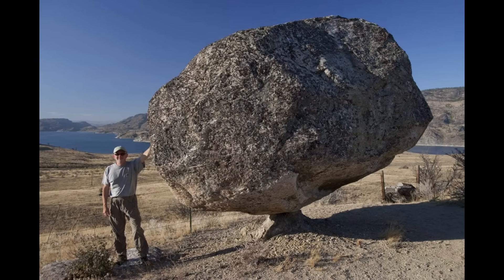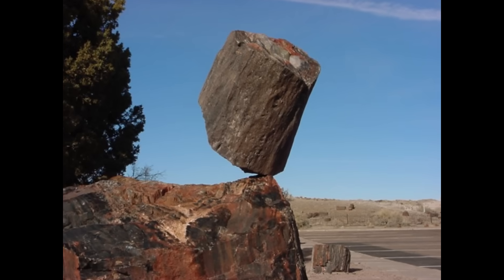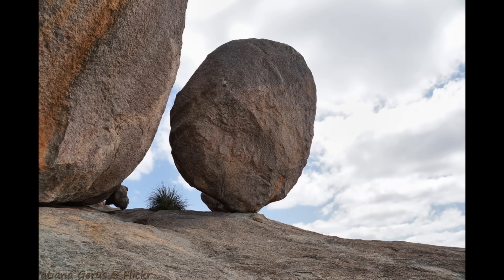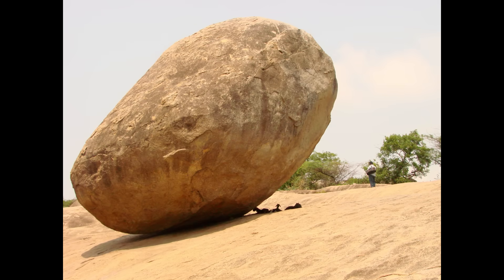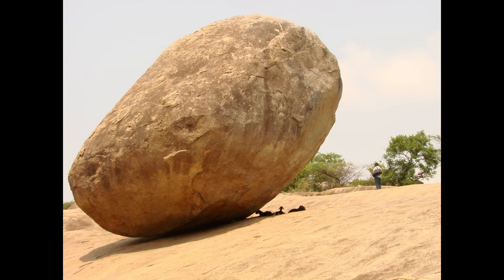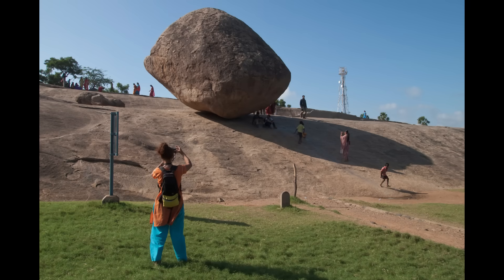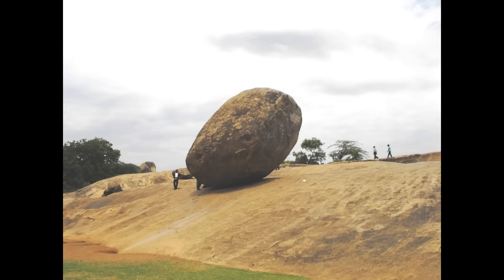Some of the most fun big boulders are the ones that make you stop and scratch your head: how on earth is that rock staying up there? Across the world there are famous balancing boulders. These formations usually result from a hard boulder resisting erosion atop a softer pedestal or slope, eventually coming to rest in improbable positions. In the ancient town of Mahabalipuram in India, a massive round granite boulder sits on a steep hillside, seemingly ready to roll at any moment. For at least a thousand years, likely much longer, it has defied gravity, barely budging.